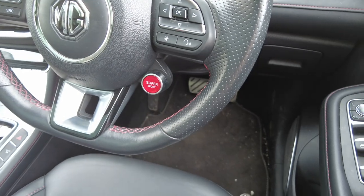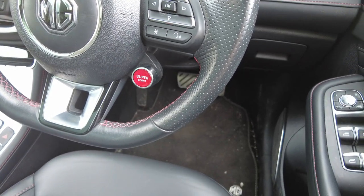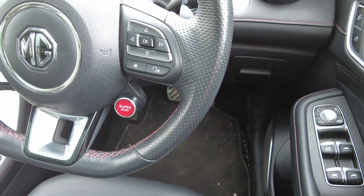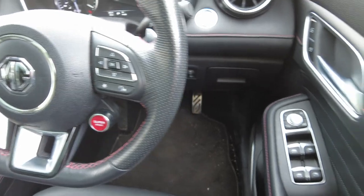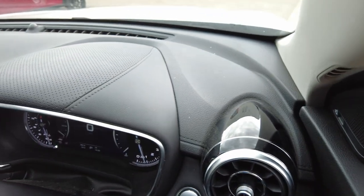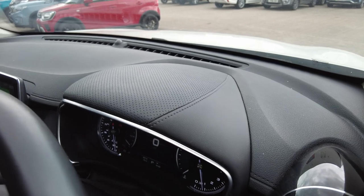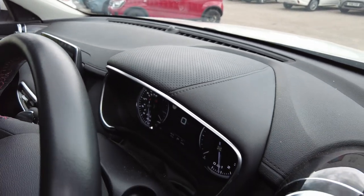On the Exclusive model you have a super sport button to give you that extra oomph on the motorway, voice activation once again for use with Apple CarPlay, and folding mirrors. It really is a superb car and the quality and finish is something you would see on very high end cars indeed.